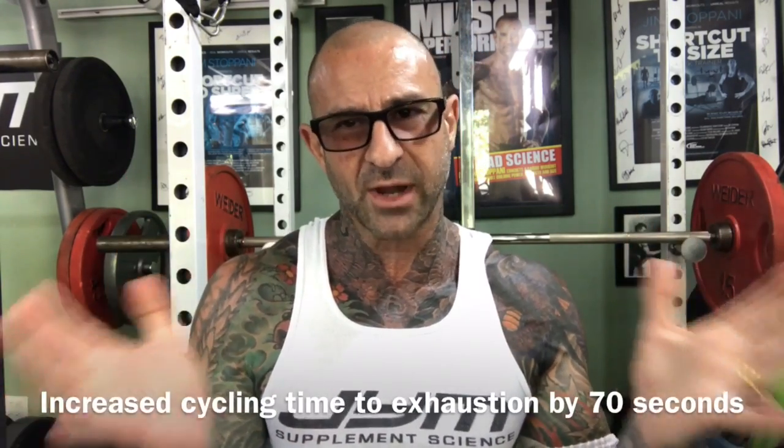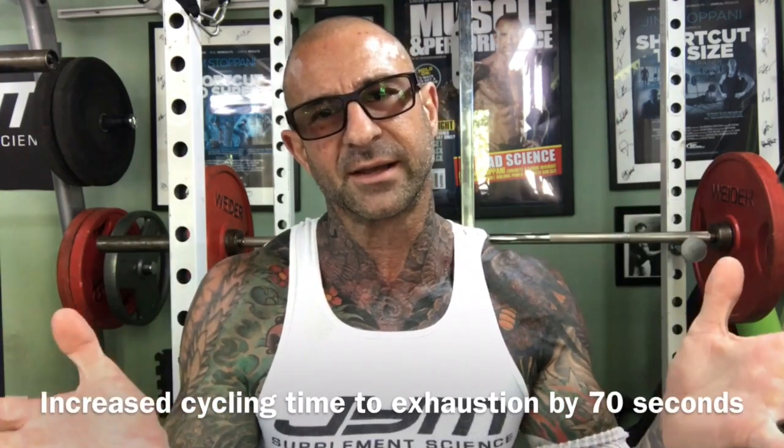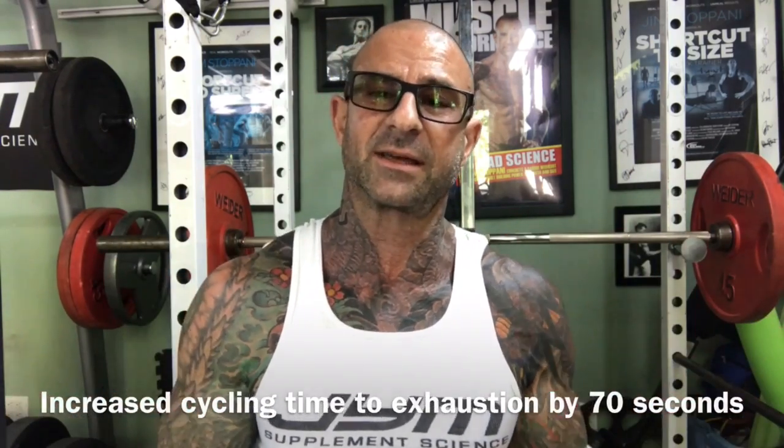What the research shows is that it provides some fairly impressive performance benefits. Subjects taking the Peak O2 blend for three weeks increased their power by a little more than 15% and increased their time to exhaustion on a cycling exercise by 70 seconds. But before you go out there claiming it's the next creatine or beta-alanine, let's hold up.